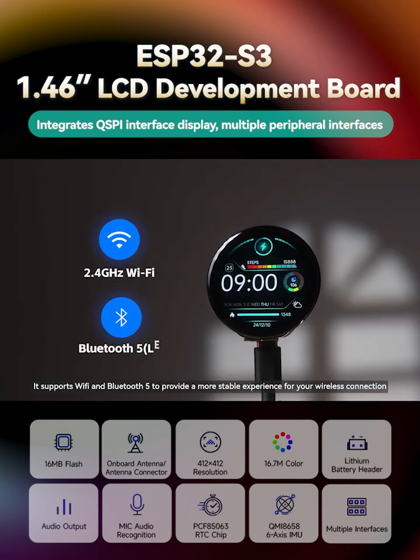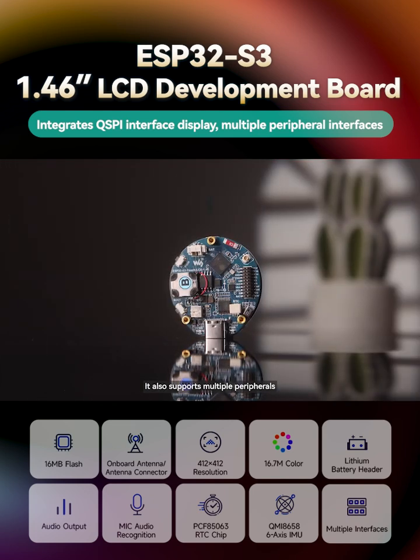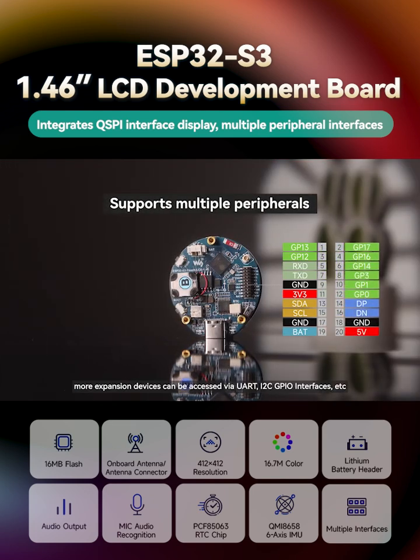It supports Wi-Fi and Bluetooth 5 to provide a more stable experience for your wireless connection. It also supports multiple peripherals. More expansion devices can be accessed via UART, I2C, GPIO interfaces, etc.